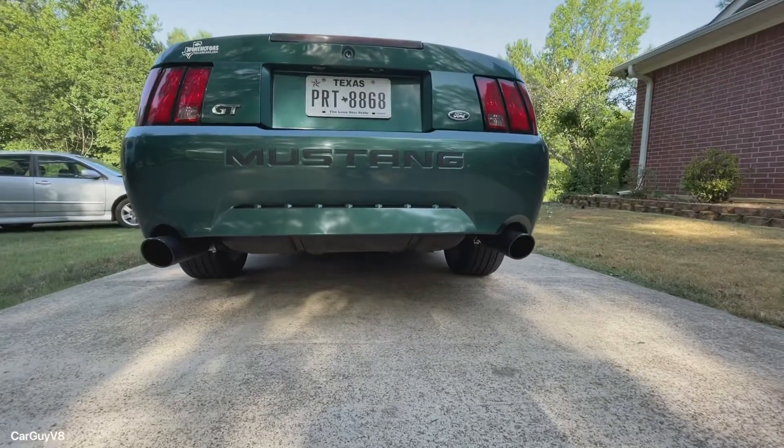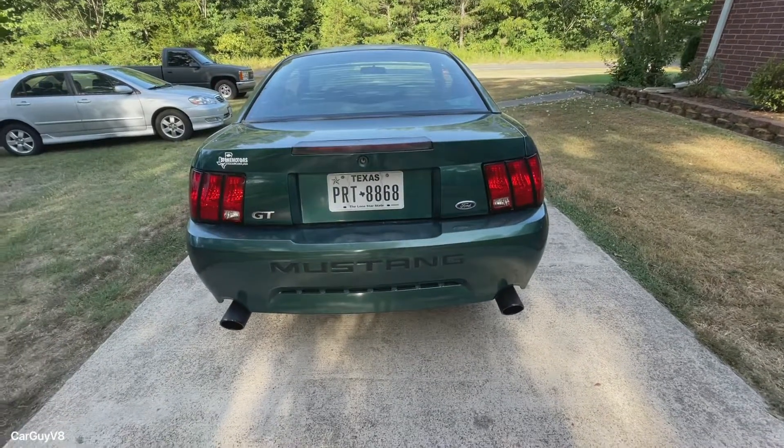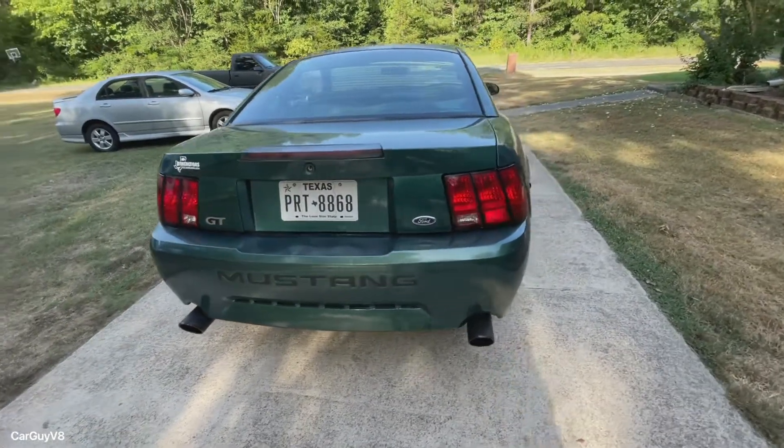Now that I finished these appearance mods, the car looks so much better. While you're looking at the car, I'm going to go over the cost breakdown.